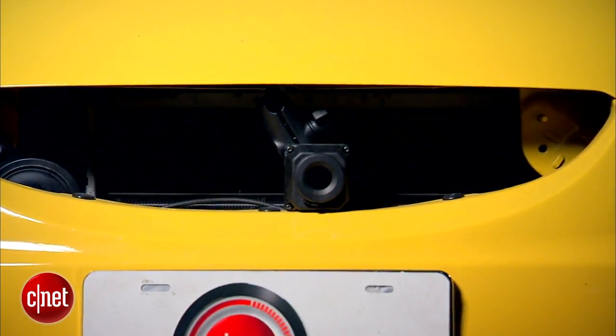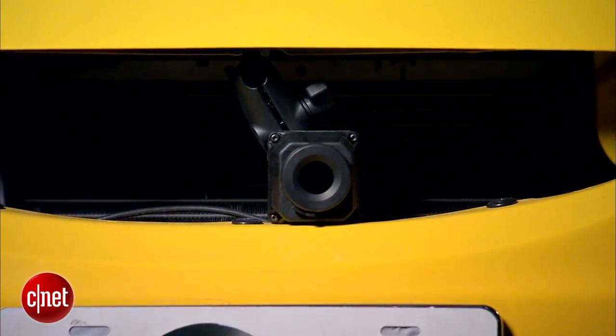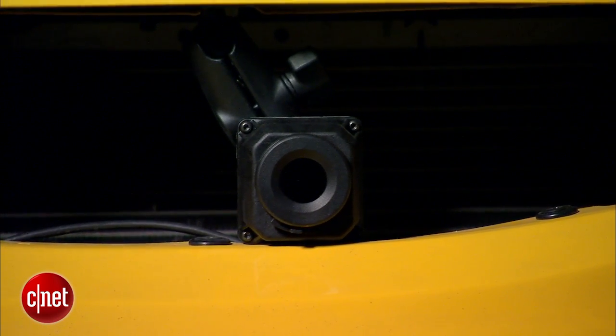This is a little bit of a rough install because I've just done a temporary thing here, and there's another very important part of this system — it's in the car. Let's take a look.